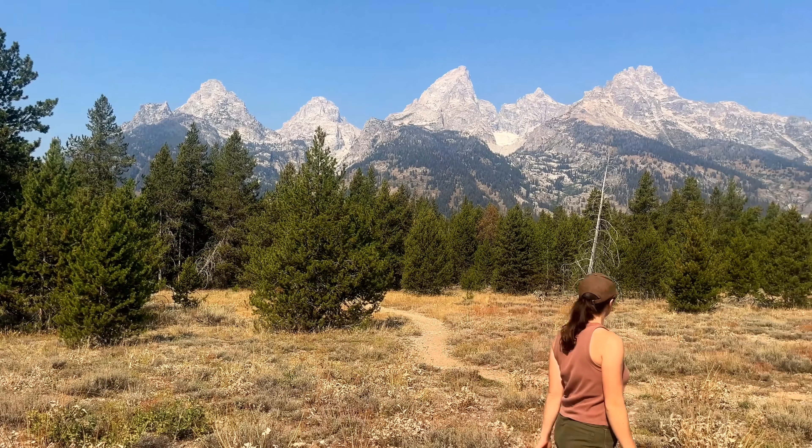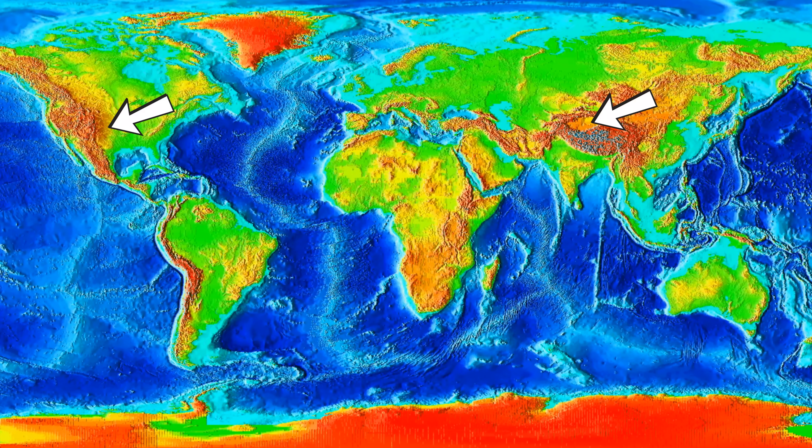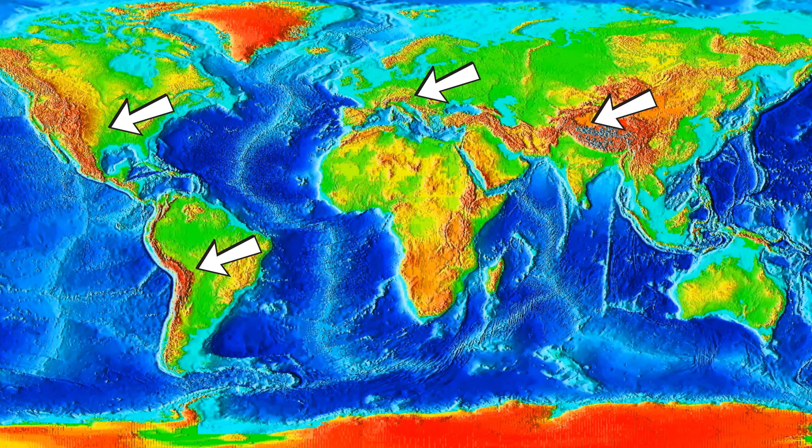What is the largest mountain range on Earth? The Rockies? The Himalayas? The Andes? The Alps?